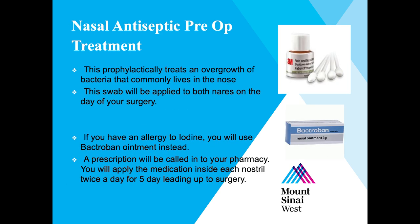There are some bacteria that commonly live and grow in your nose. On the day of surgery, a special swab will be applied to both nostrils to decrease the risk of infection. If you have an allergy to iodine, instead you will receive a prescription for Bactroban ointment. You will apply the Bactroban to each nostril twice a day for five days leading up to surgery.